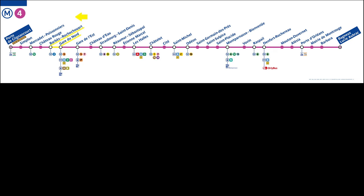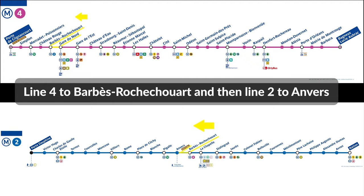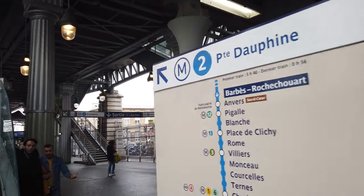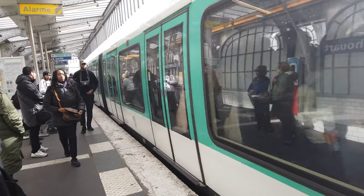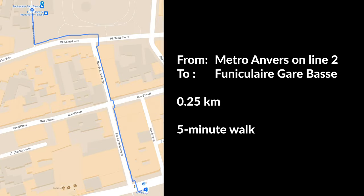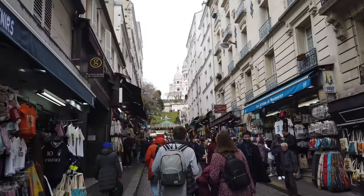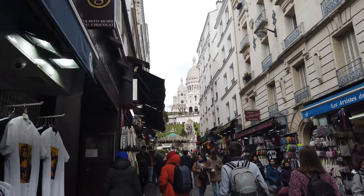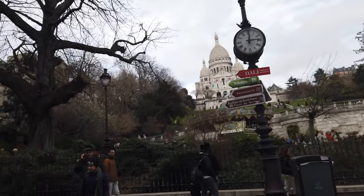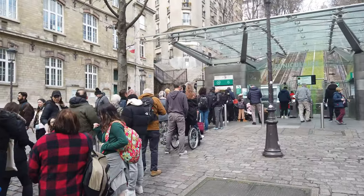Let's go for our first metro ride on line 4. It's noon when we start our journey. We will get off at the next stop, Barbès Rochechouart, then take line 2 to get off one station further at Anvers. Follow the signs to Porte Dauphine on line 2. At Anvers it's very easy — there's only one exit. This street is full of tourist shops; too bad we don't have time to stop. We can already see our destination: the Basilique du Sacré-Cœur.